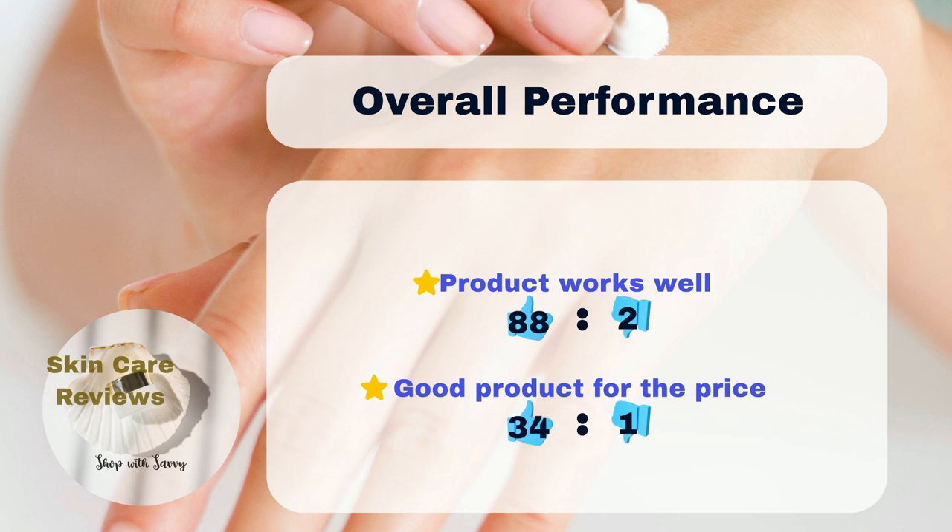When it comes to pricing, 34% of users believe the product is reasonably priced, while only 1% consider it overpriced.